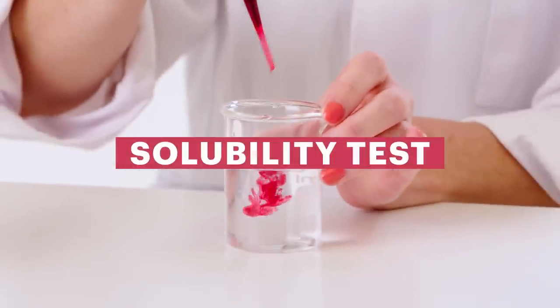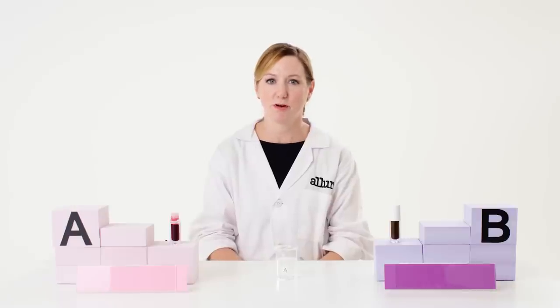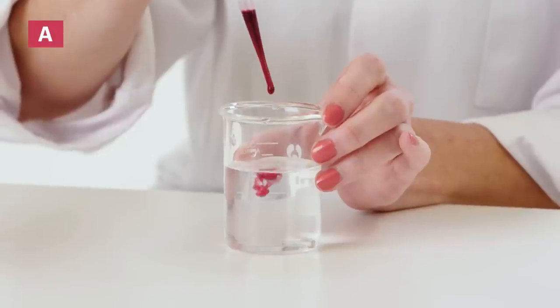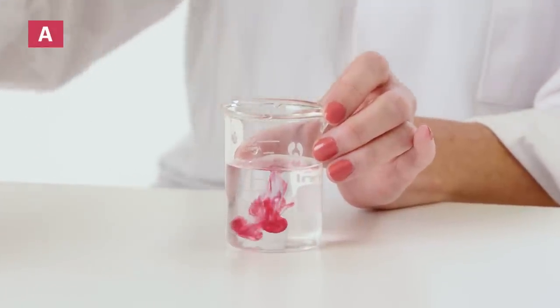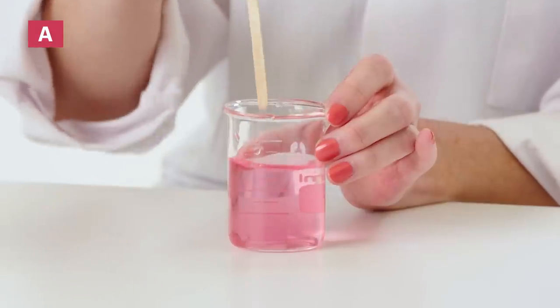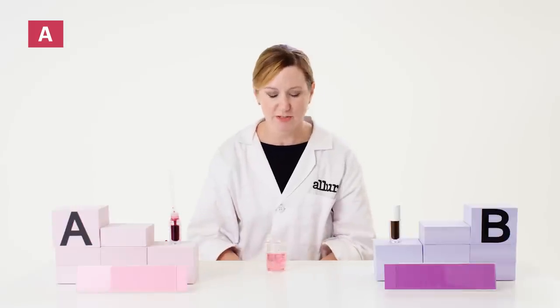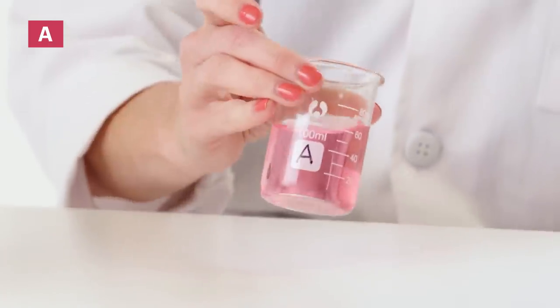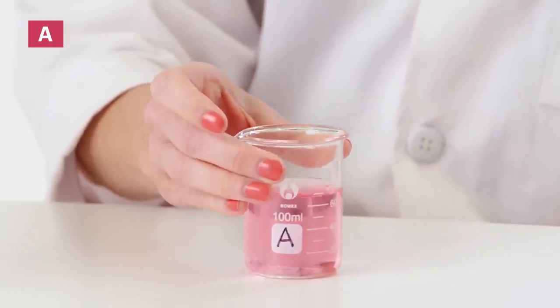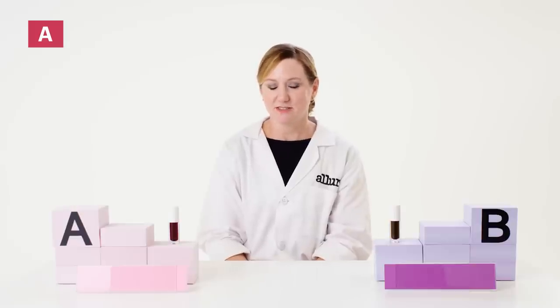Now I'm going to do a solubility/dispersibility test to help understand more about the nature of the base ingredients in these formulas. I'm going to add a few drops of product A to the beaker. You can see the product fully dissolved, indicating this is indeed a water-based product using water-soluble dyes. Based on the color, this is indeed one of the fluorescein dyes. Fluorescein dyes actually do fluoresce, so they will glow underneath a black light.